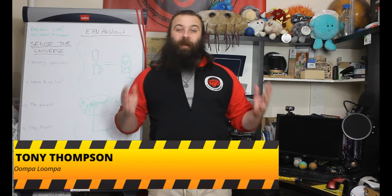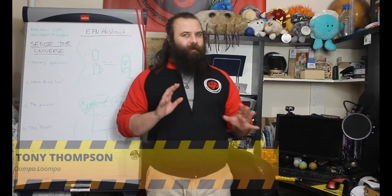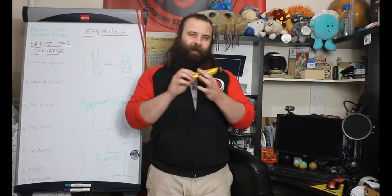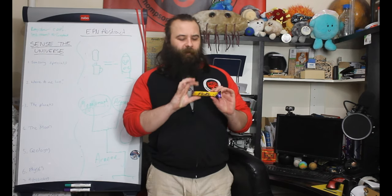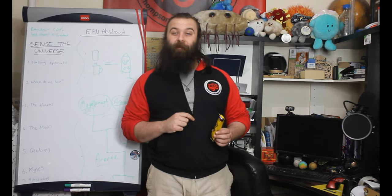Hi, we are joined today by guest speaker Danny Stones to investigate a weird superpower held by the Cadbury Flake. We're going to be finding out why these don't melt. But before that, roll the intro.